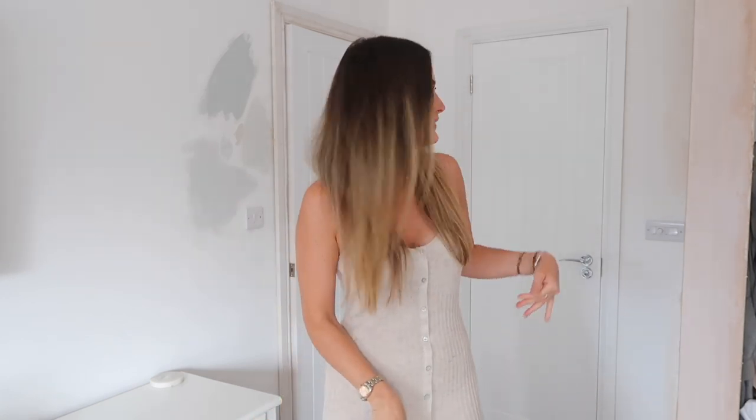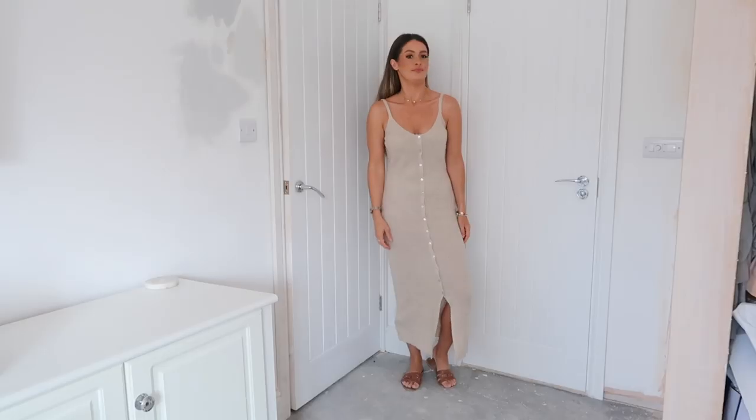First off - if you're new to my channel, please excuse the mess in the background. We're currently renovating our house, so there are paint swatches, a very dusty floor, and a freshly plastered wardrobe. It's just a little bit of a messy background, but bear with me - it will be looking a lot better soon hopefully!